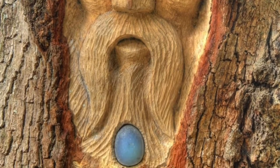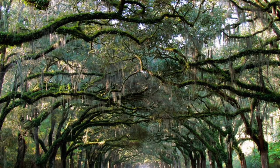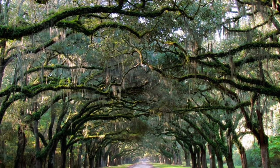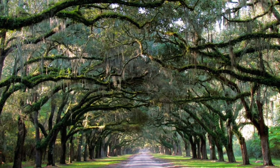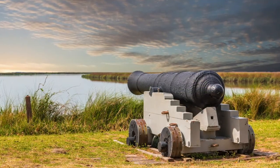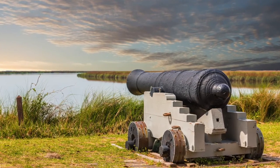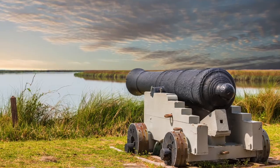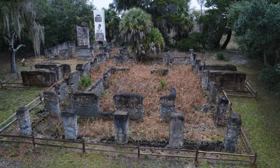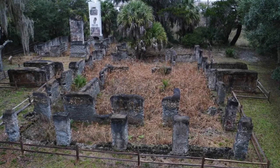Speaking of trees, one of the most iconic and photographed images on the island is the Avenue of the Oaks at the entrance of the Sea Island Golf Club. Cannon's Point Preserve is a 600-acre public green space that has miles of marsh attached to the Altamaha River Delta, maritime forests, and native species. There have been artifacts found here that date back to 2500 BC.